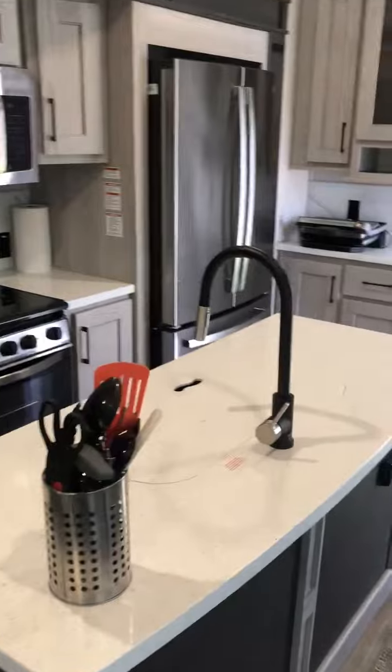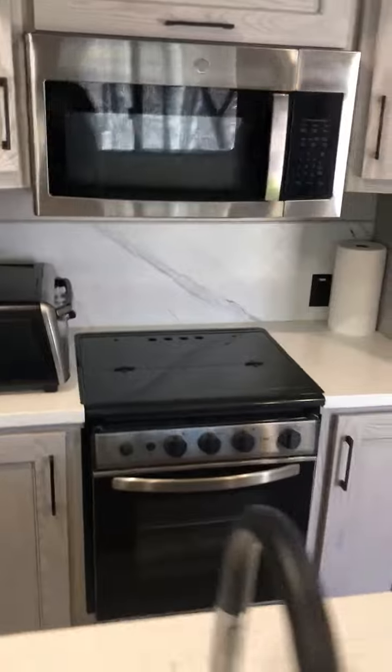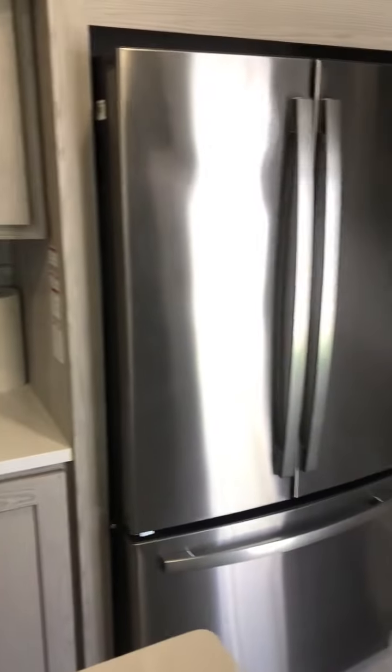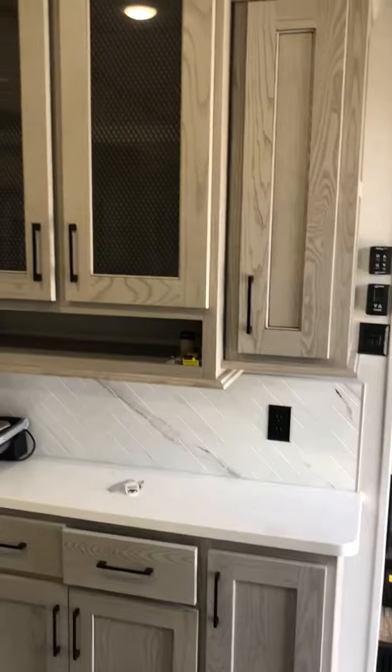Full-size sink in the island here, double sink, full-size microwave, oven, full-size refrigerator, plenty of storage.